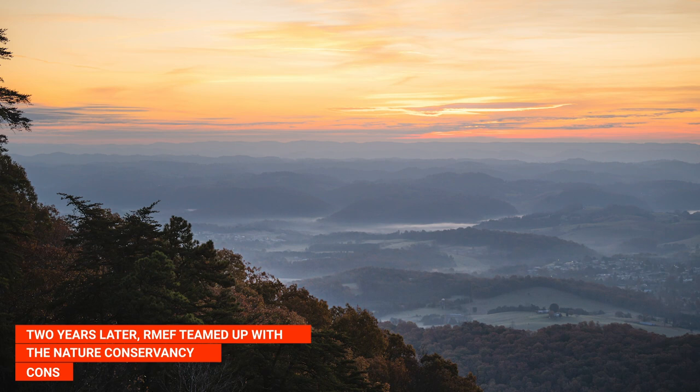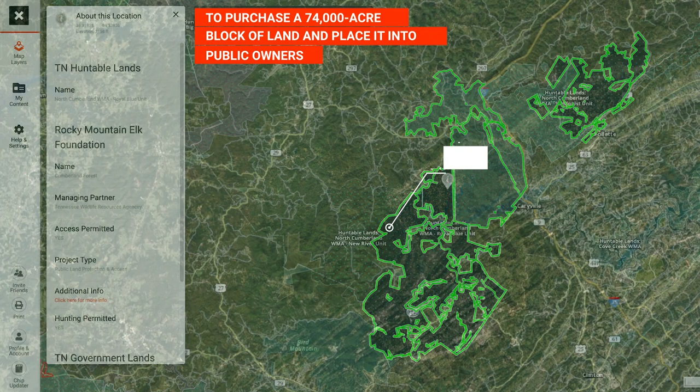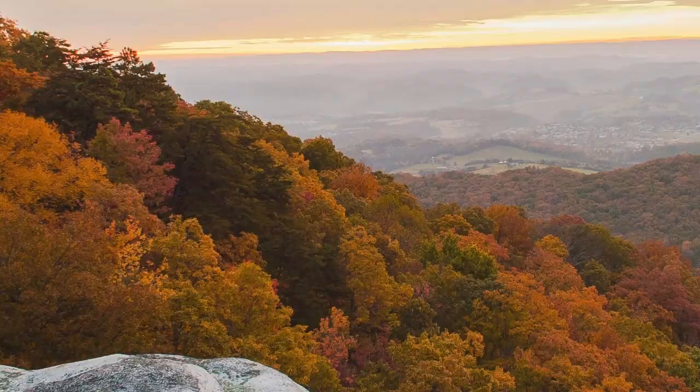Two years later, RMEF teamed up with the Nature Conservancy and the Conservation Fund to purchase a 74,000-acre block of land and place it into public ownership, opening the door to access for all.